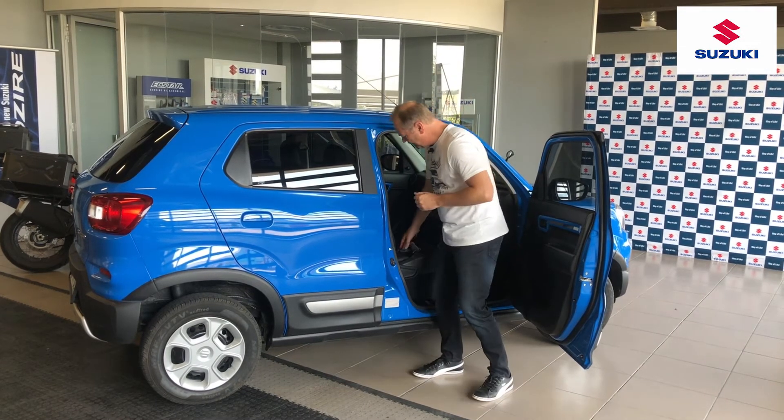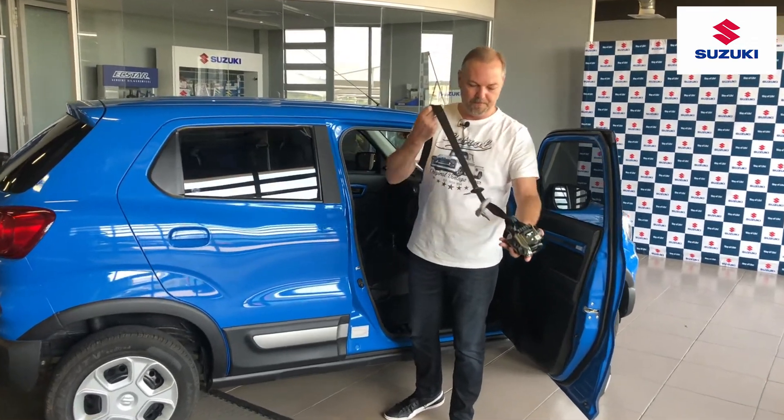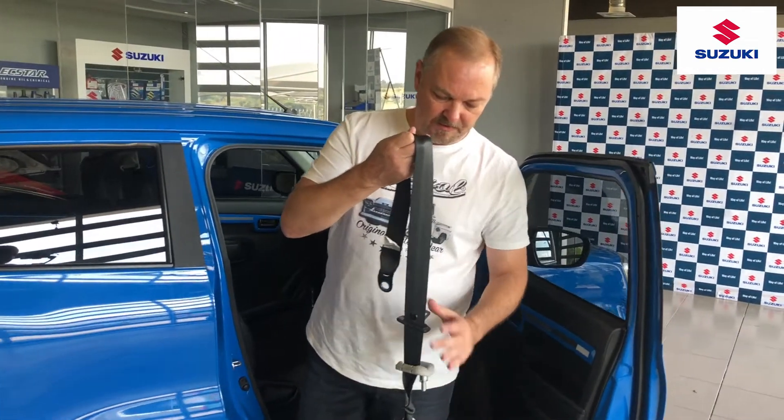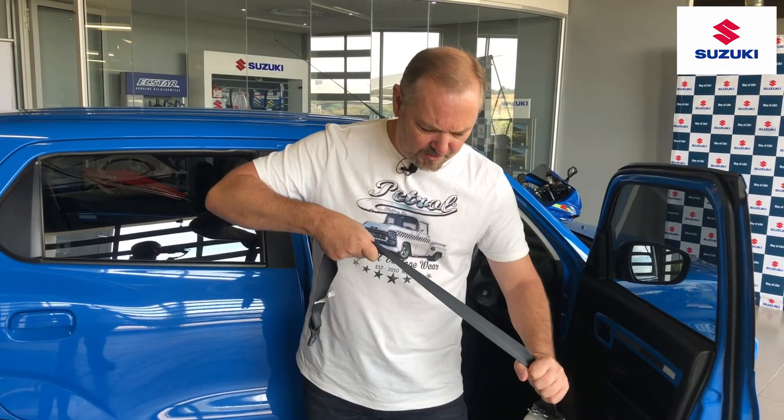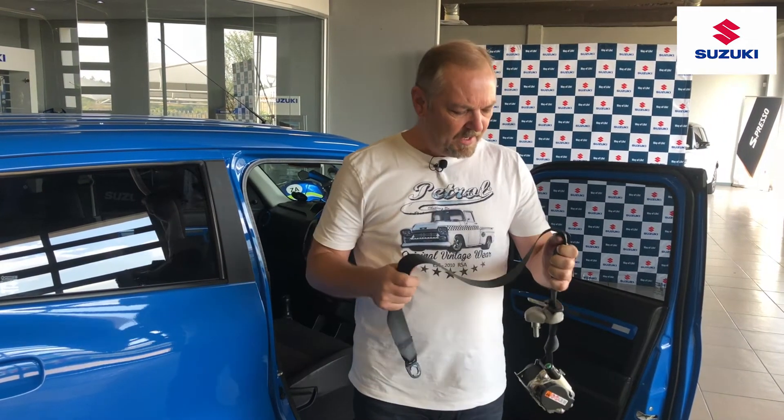So how does a seatbelt save our lives? There are a couple of functions that a seatbelt performs, and I've got one right here. First, the seatbelt these days has a little bit of stretch in it. In an accident, my body weight would cause this seatbelt to stretch a little bit, and what that does is slow me down.